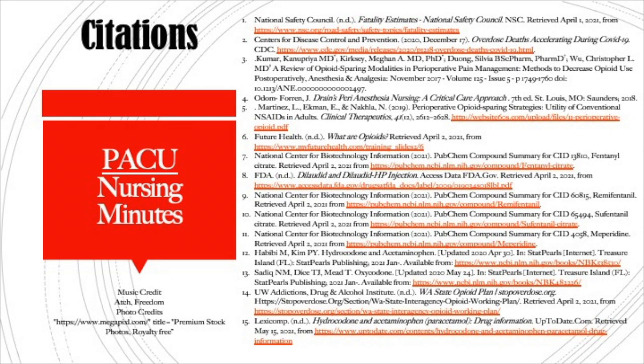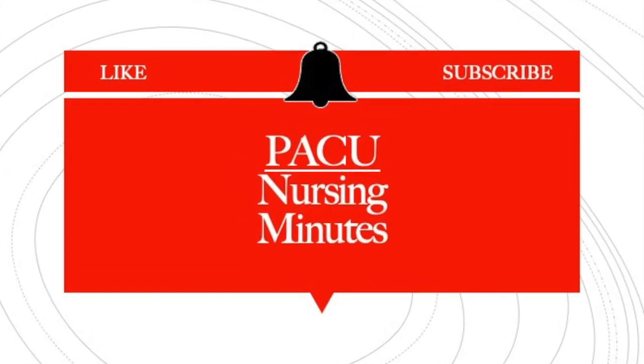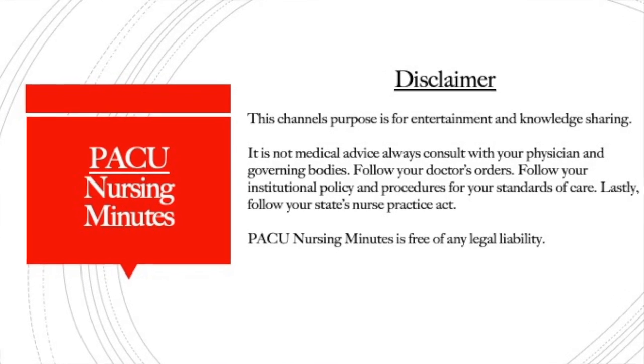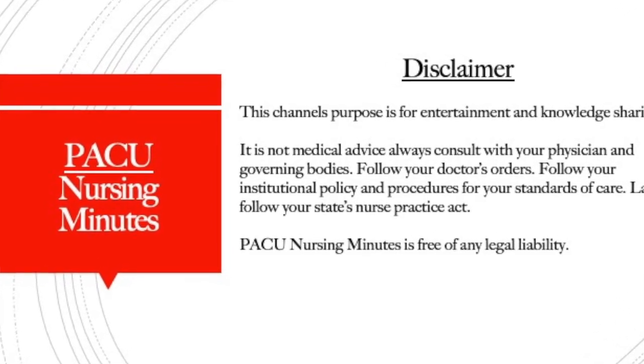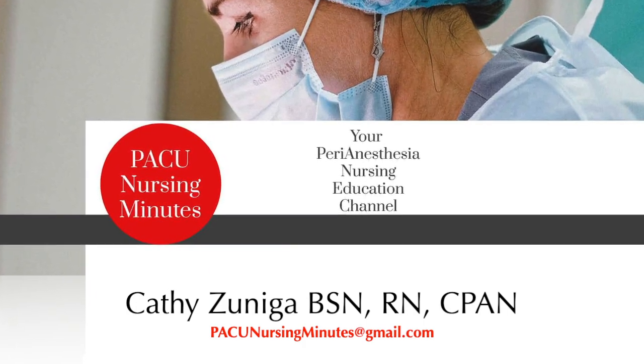That wraps up opioids and surgery — the common drugs we give after surgery from my perspective. If you felt you got value from this video, please like, subscribe, and share it with your friends and colleagues, and drop me a comment. I'd love to hear from you and find out what you're doing in your hospital. Thanks as always for tuning in to PACU Nursing Minutes. I'm Nurse Kathy — I'll see you next time.